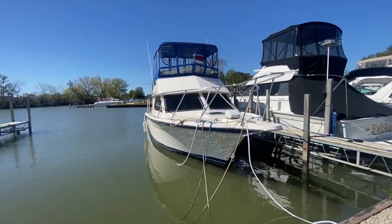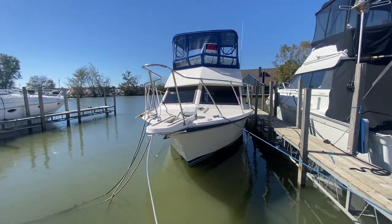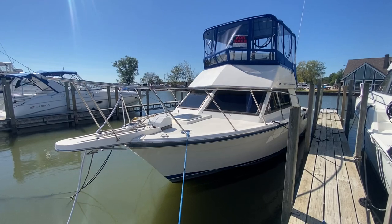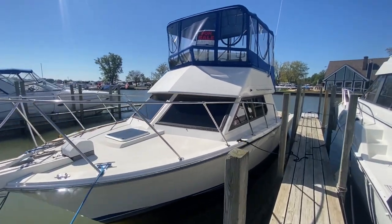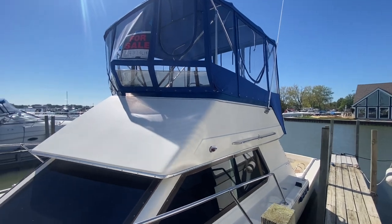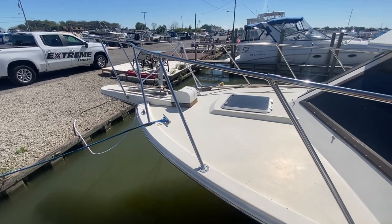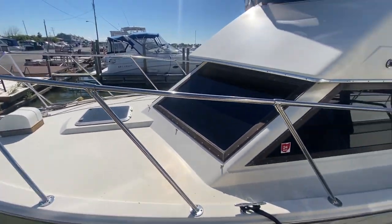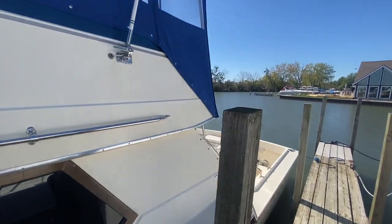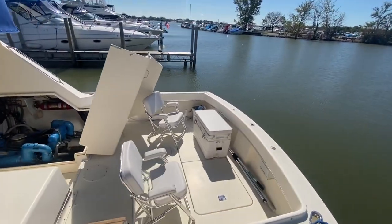Hello everyone and welcome to Great Lakes Boats and Brokerage in Parma Marine. My name is Ryan Evans and today I'm going to be showing you a 1985 Hatteras 33 Sport Fisherman. The boat is 33 feet length overall with a beam of 12 feet even, weighs approximately 18,000 pounds, has windlass, and is powered by twin 7.4 Crusader engines with approximately 1,050 hours on them.